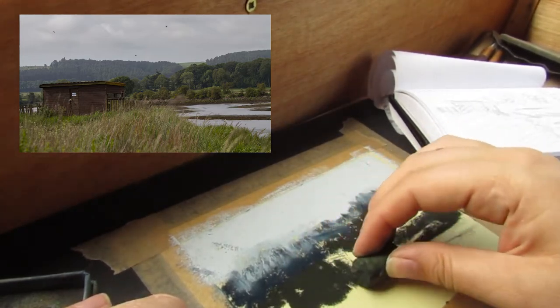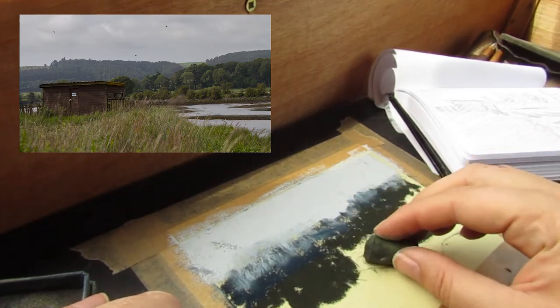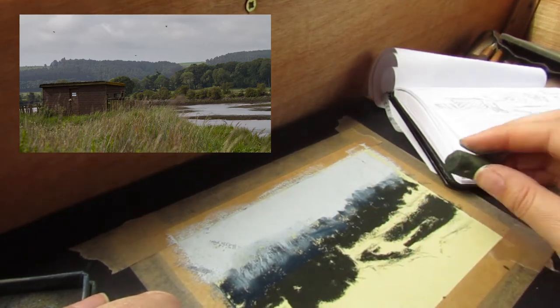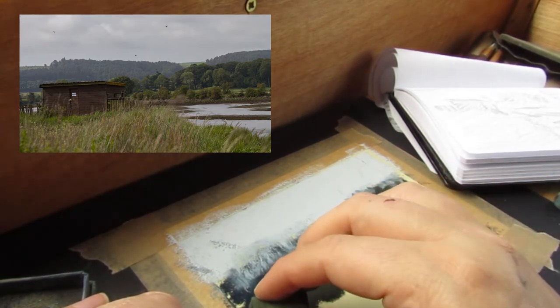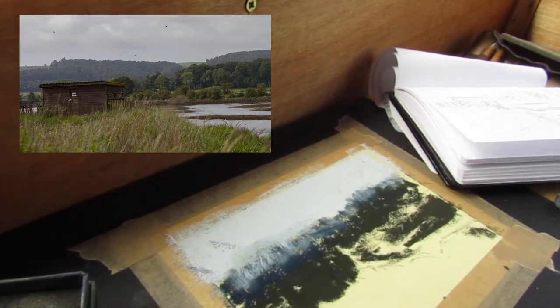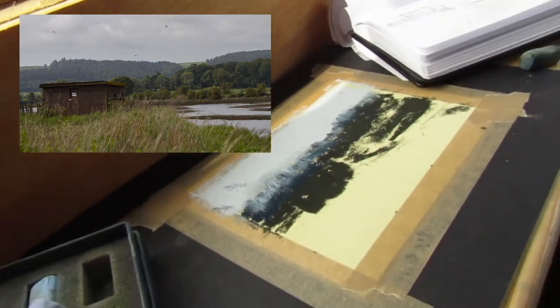Next, I choose a dark brown pastel and use it to place the darker values in the scene — the distant trees, the hide itself, the banks of the river. I go darker than I will want it to be in the end, because it allows me to paint light on later and leave the darker values to be the shadows.